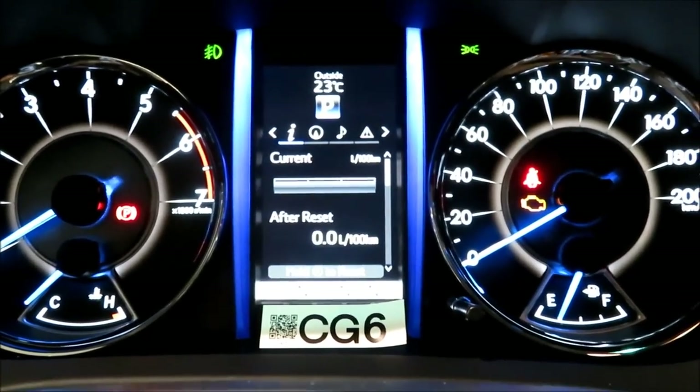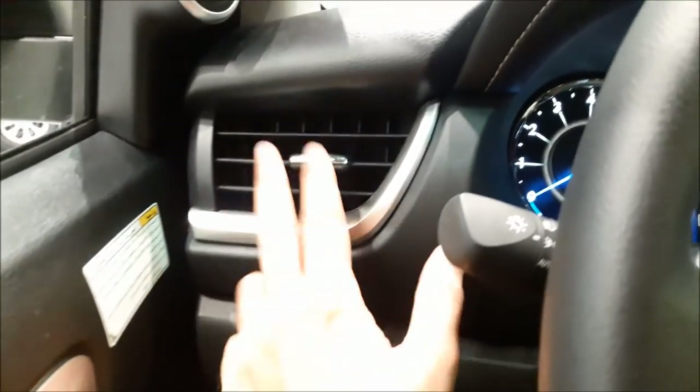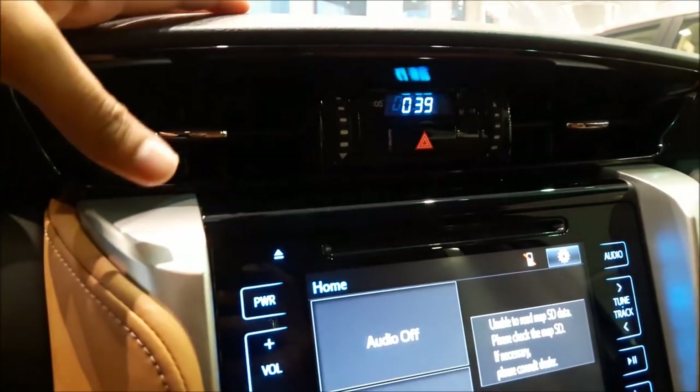Setting it back to normal. Starting from the left you have the parking sensors, the back door opener, and cup holders located on both ends. You also have the AC vents. Moving towards the center you have two AC vents at the top.